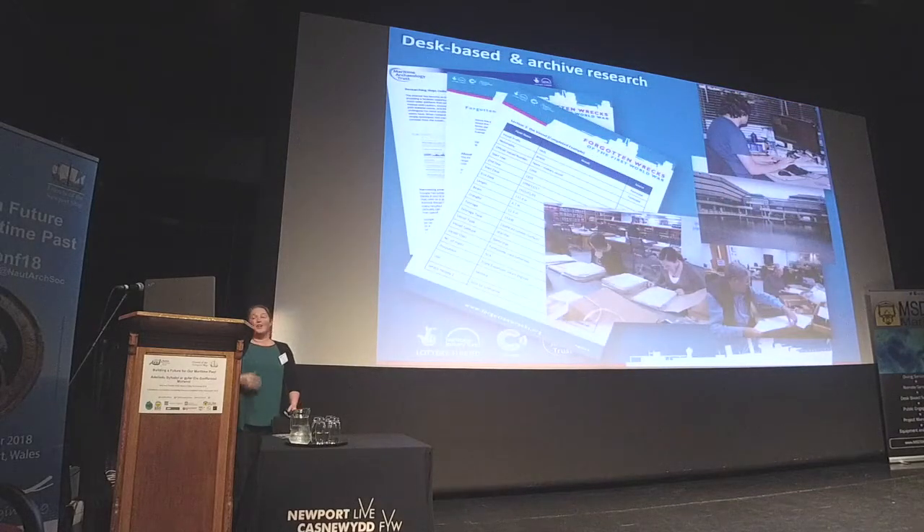We've had a huge documentary archive research programme in the National Archives, but also using many online resources which are becoming more and more widely available. Our amazing army of volunteers have been involved in helping research the vessels, their histories and their crews.